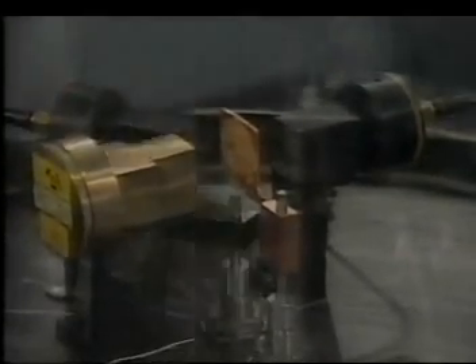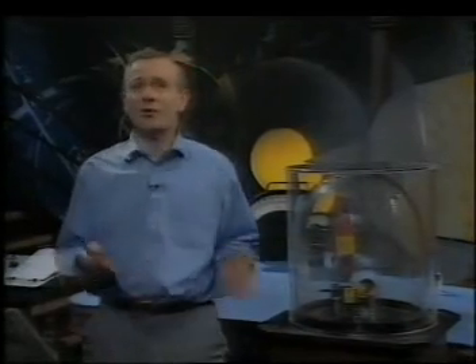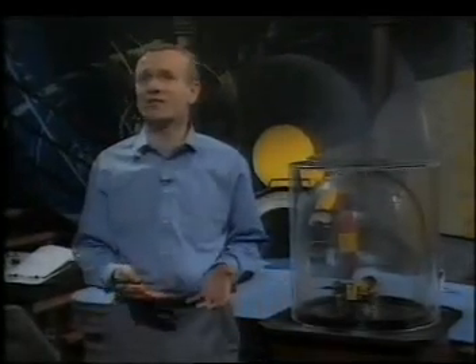The bell that you hear ringing is each time something is detected by this fellow at the side. It's such a rare event, we've got the bell there to let you know. Now, the point of this is that if the atom had just been a diffuse ball of charge everywhere, nothing would ever bounce back.